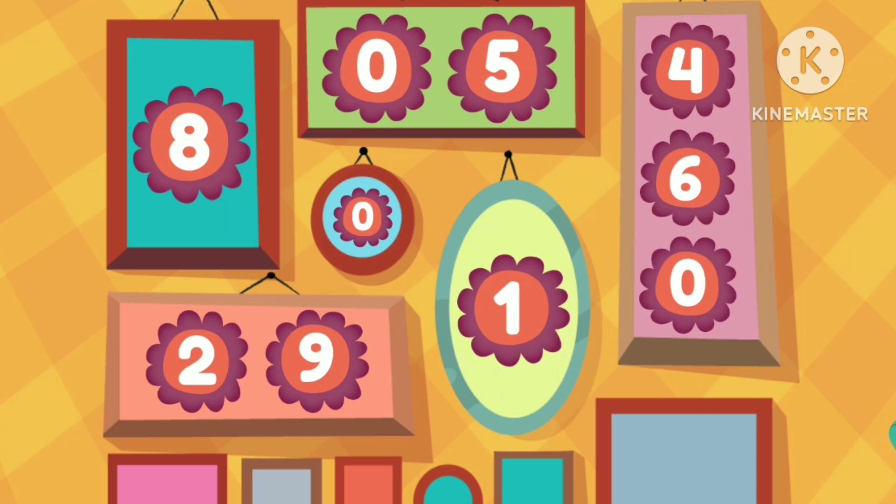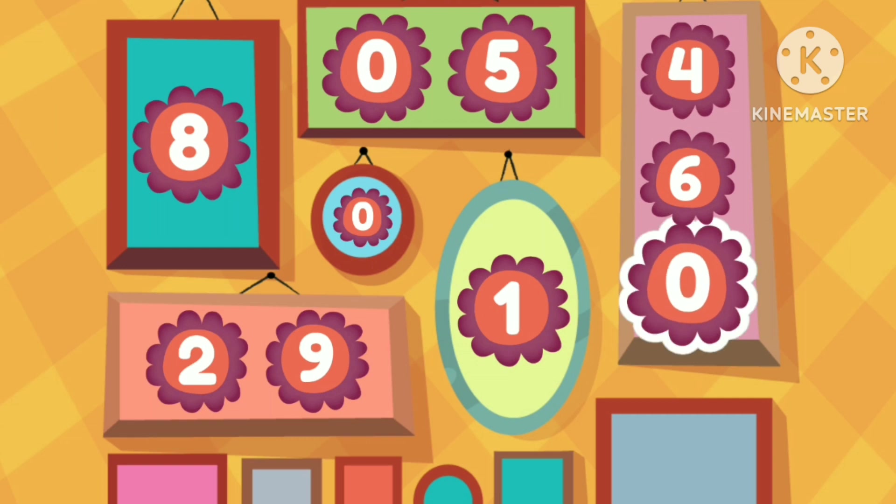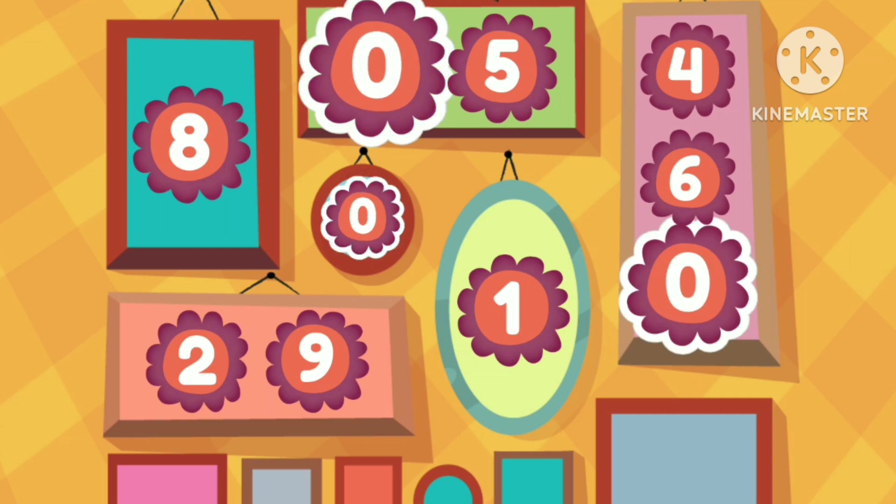Can you find the number zero? Tap them all. Zero. Zero. Zero. Great job!